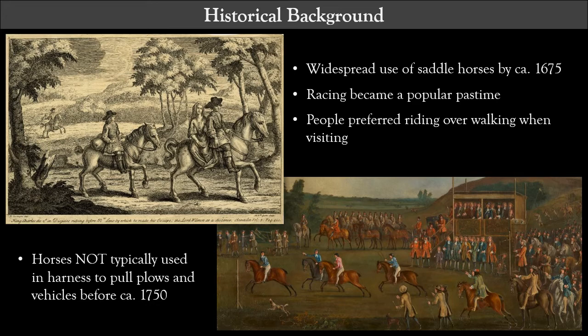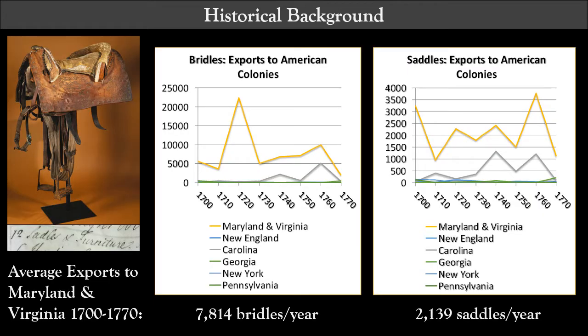Historical and archaeological data indicate that horse ownership emerged as relatively common in the Chesapeake in the last quarter of the 17th century. Use of horses for pulling vehicles and plows was rare until later in the 18th century, so from about 1670 to 1750 horses were primarily saddle horses and pretty much everybody had one. Horse racing developed as a favorite pastime, and pretty much any time people traveled to see neighbors or go to court or church, they rode. This created a market for saddlery fulfilled by English manufacturers who exported finished bridles and saddles to the Chesapeake by the thousands, according to English customs records, listed by sellers as 'saddle and furniture' — the saddle plus tack such as girths, breast straps, cruppers, etc.